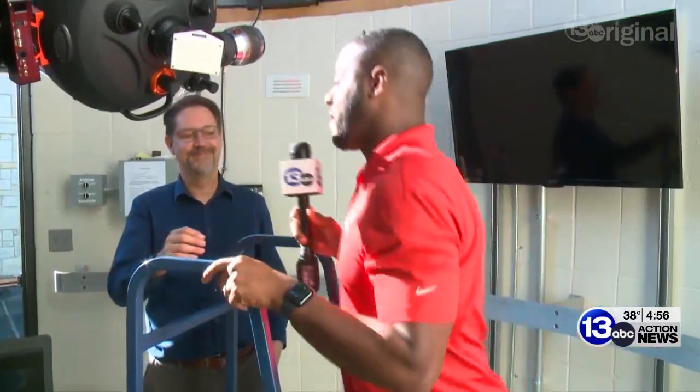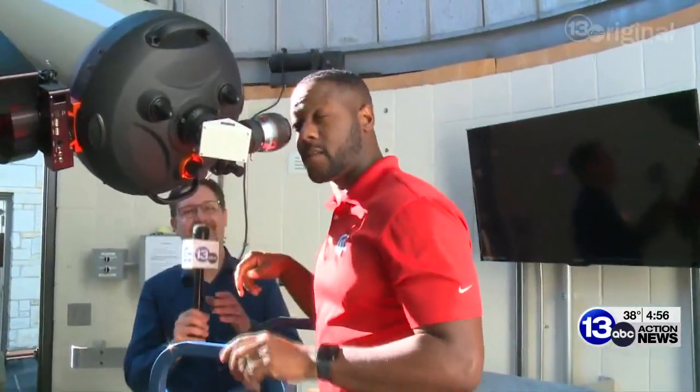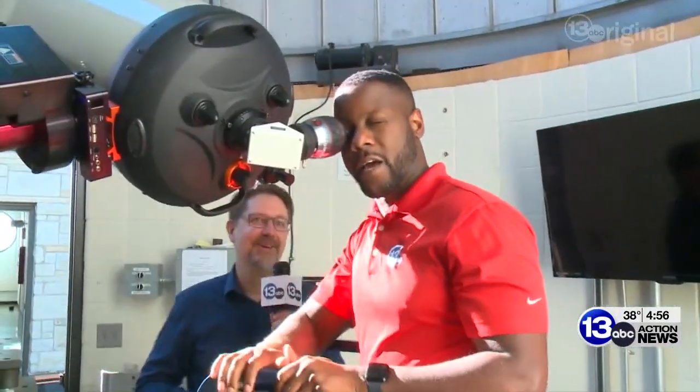Well, we made our way upstairs to the observatory. At night you can watch the planets, see the moon and the stars. But today, during midday, we're going to take a look at the sun. I'm going to pass the microphone to Mike here as I get a quick look at the sun. Mike, what exactly am I looking at?